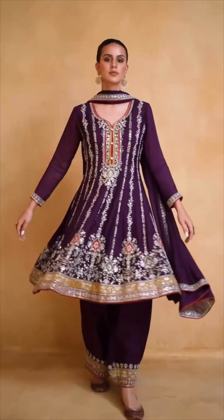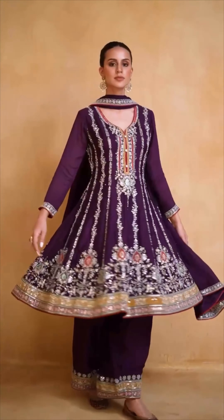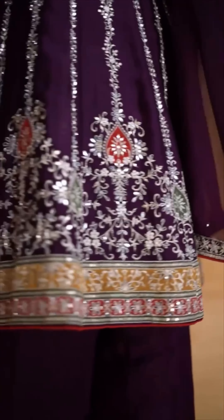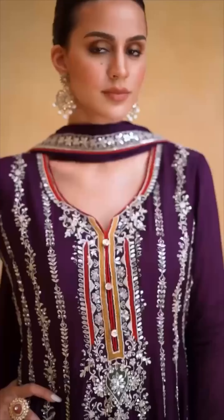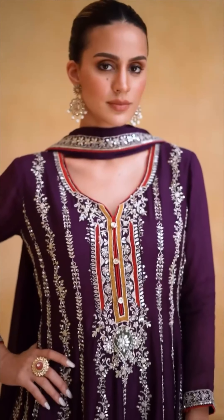Hi friends, this is a very high quality premium dress which is our most fast moving collection at Ethnique's Vogue. This is made in real chinon and this is a very beautiful work, and this is on demand — we have restocked.